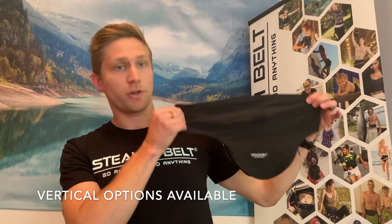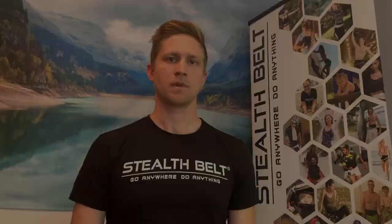For patients who'd prefer not to wear their bag horizontally like the Stealth Belt Pro, we also make the belts in a vertical orientation. Ultimately, whether a patient wants a vertical or horizontal style Stealth Belt will come down to their preferences. If you've got a patient who's interested in a belt but isn't sure what orientation they want, have them give us a call and we'll be able to give them our best recommendation.